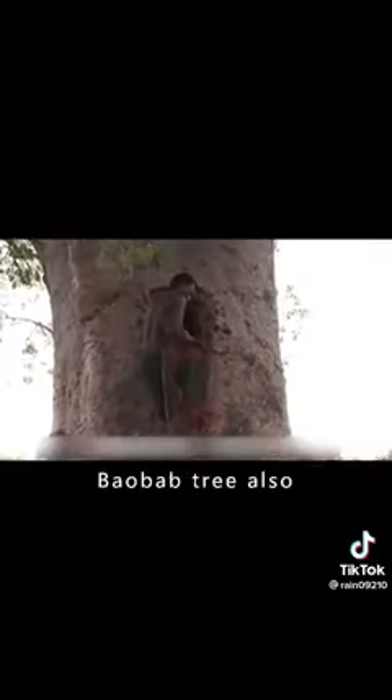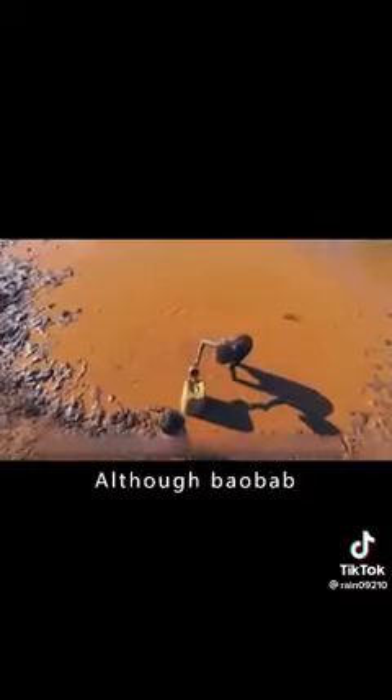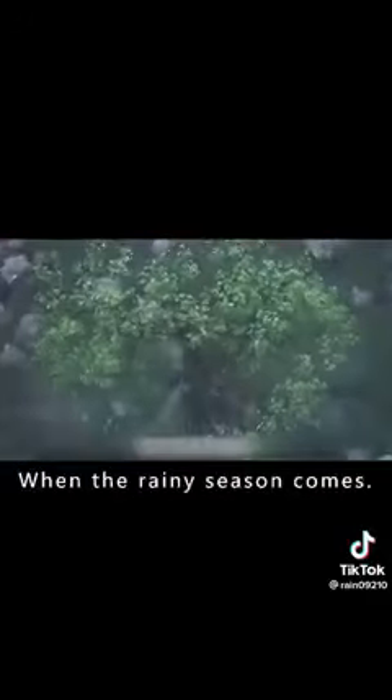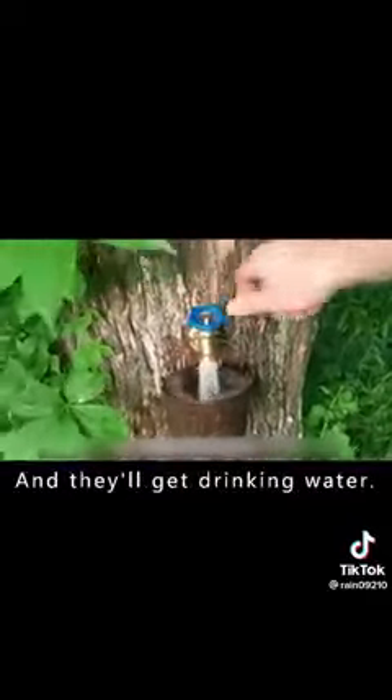What's more, the baobab tree also has a powerful function: storing water. Water is the most valuable thing in Africa. Although baobab trees grow in the desert, they can store a large amount of water. When the rainy season comes, local people make a hole in the trunk of the tree and can draw out drinking water.